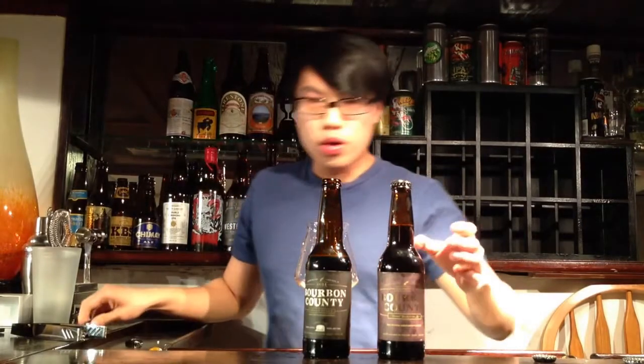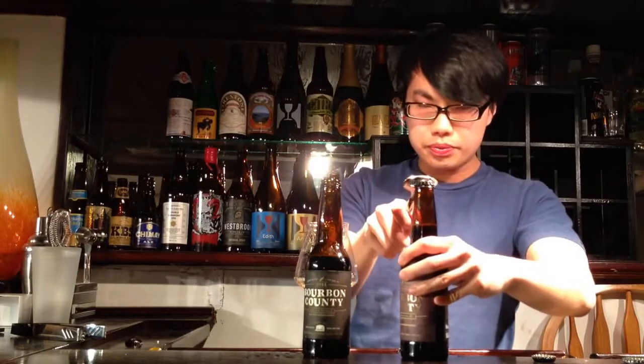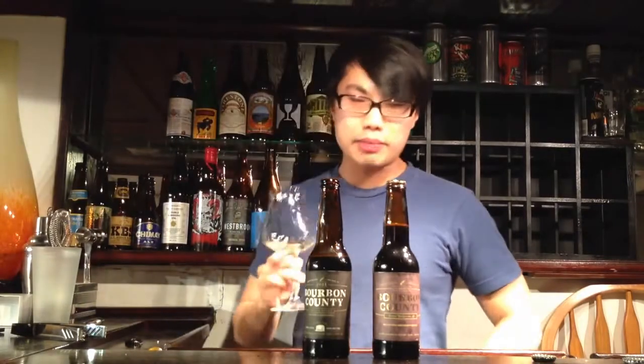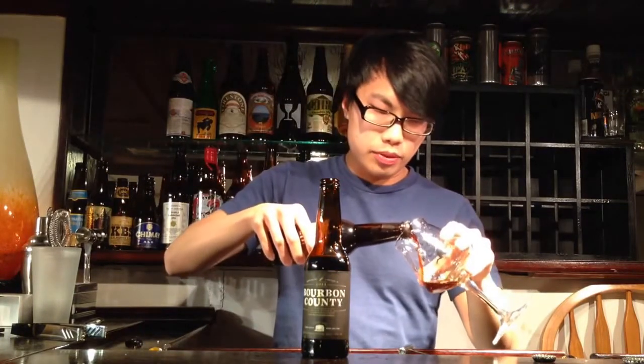And we're moving on. We have Bourbon County Barley Wine. This is actually a 2013 bottle — unfortunately I ran out of 2014 bottles, only got a few. Hopefully the experiment doesn't suffer because of that.